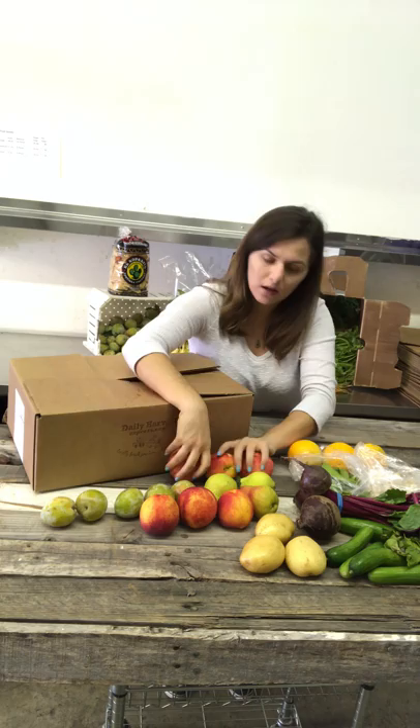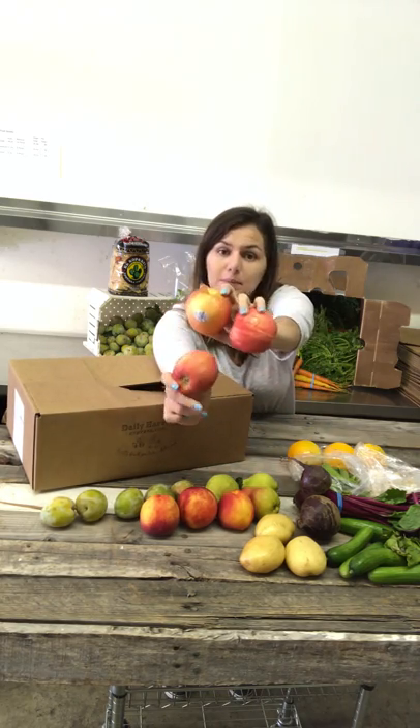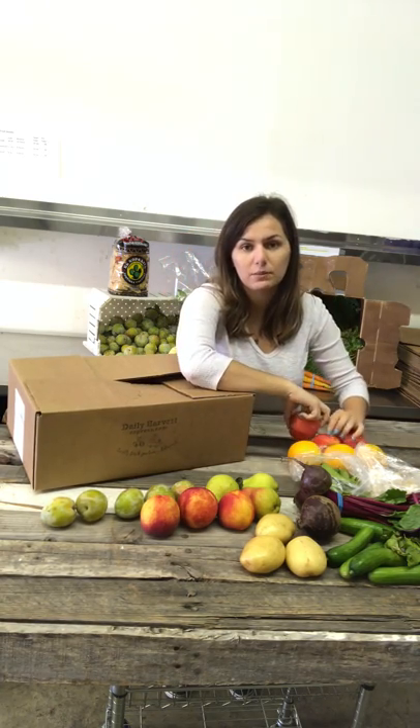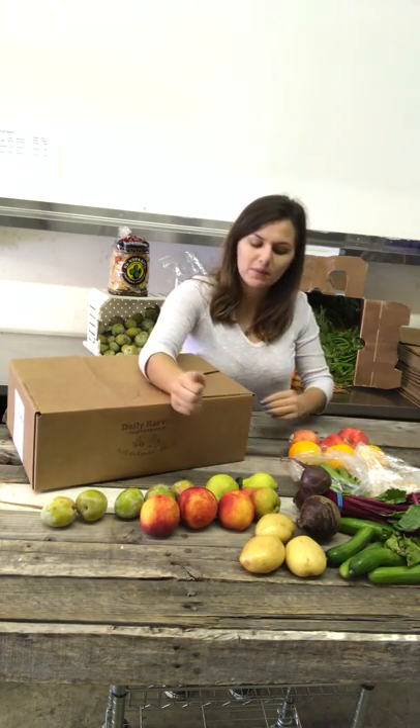We also have Gala apples. I'll dip them in my peanut butter — I don't eat apples often, so if I want to add some flavor I'll dip them in peanut butter or almond butter. They're better eating that way for me, but that's just me.